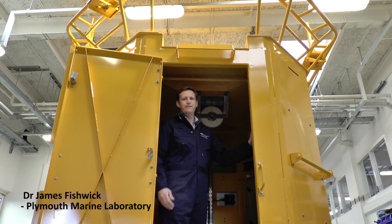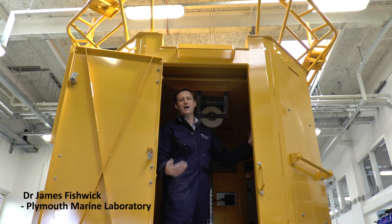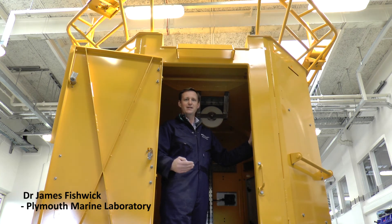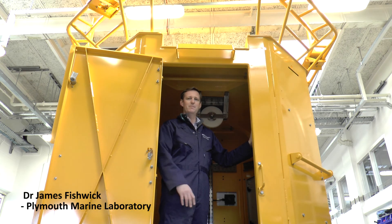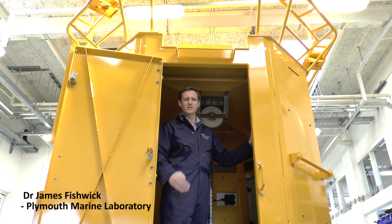Everything can be changed over quickly and easily because of its modular construction. We wish James and his team every success with the buoy and can't wait to see it in the water. This platform is a phenomenal piece of equipment, and it's been fantastic to work with Mobilis and Hydrosphere UK in its design and development over several years. Having it here at Plymouth Marine Laboratory is a real significant moment for us.